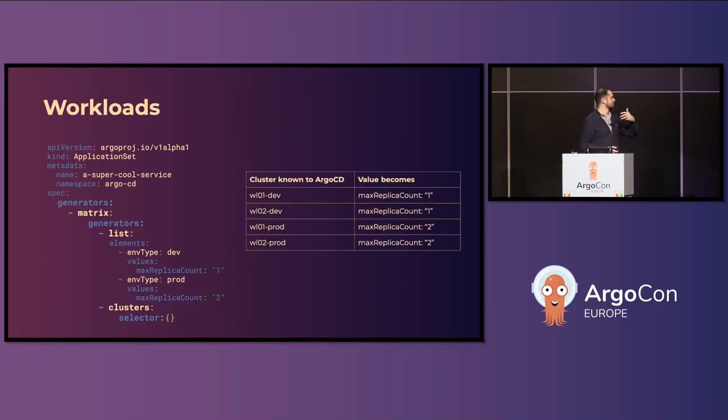The only key component remaining is how to let a developer consume or use all of this. That's where the application set comes in. This is a very short, somewhat invalid bit of pseudo-YAML. We combine two generators: the matrix generator, the list generator, and the cluster generator. If you serve this resource — the application set — then Argo is going to create all sorts of applications based on that set that match all the possible combinations. For example, with two development clusters and two production clusters, and setting replica count to one or two depending on environment, this little bit of code gives you four deployments all configured correctly.